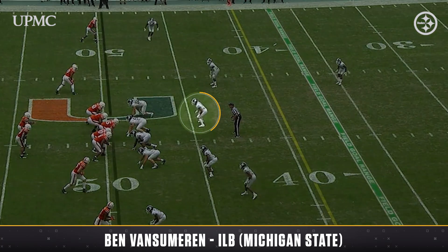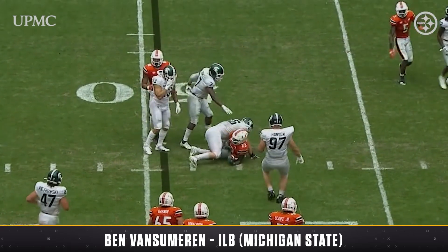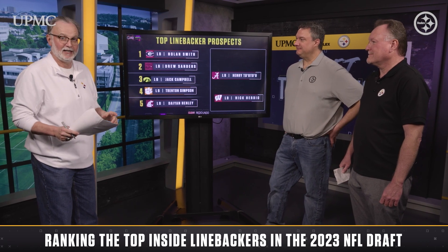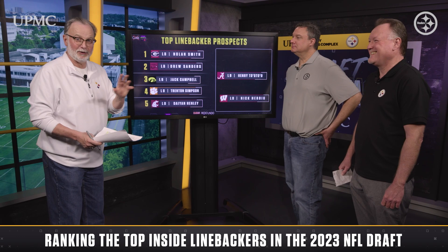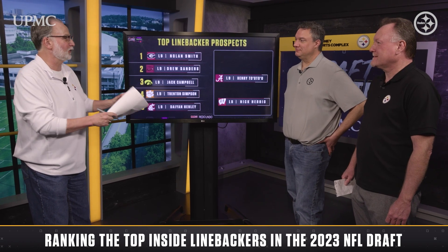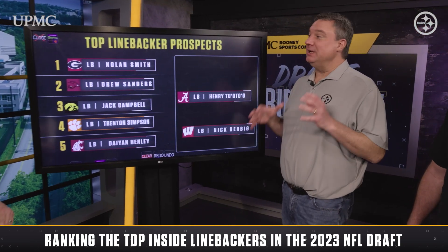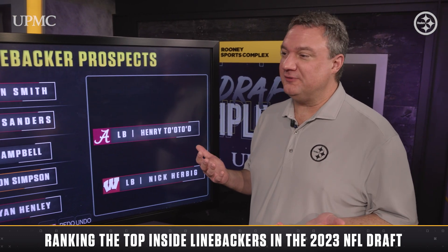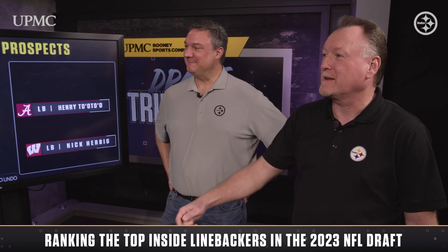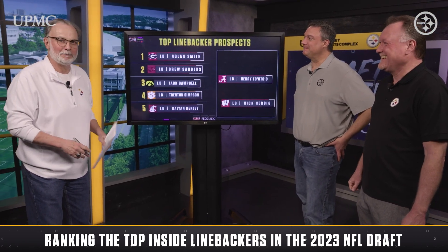The last guy I wanted to mention — tapping into Matt's knowledge as the former scout of the group — is Ben VanSummeren from Michigan State. He did not get invited to the Combine, but he had a ridiculously crazy workout: 4.4 forty, 42.5-inch vert, 10'11" broad jump, 29 reps at 225. He started at Michigan and transferred to Michigan State. With numbers like that and the right head on his shoulders, there's got to be a place for him — at least on special teams. A smart, physical guy like that deserves a shot.